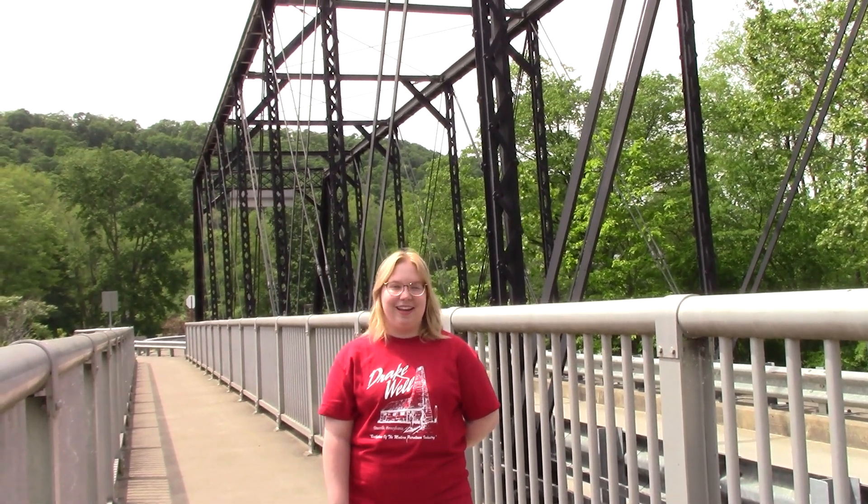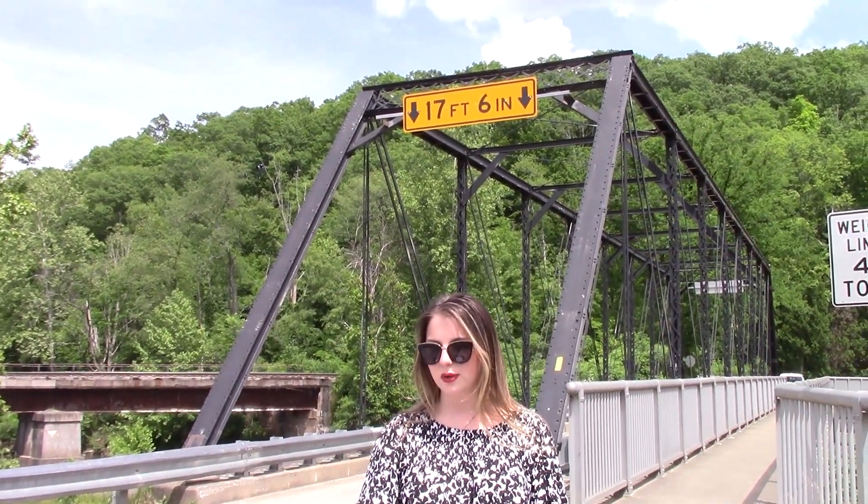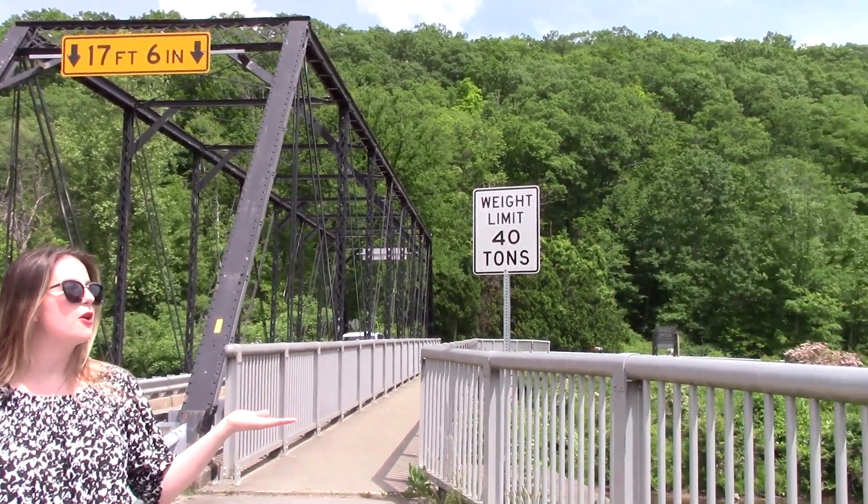Hello and welcome back to another Drakewell 360. Thank you so much for joining us. Today we'll be exploring the Jersey Bridge, which is located on Drakewell Road in Cherry Tree Township, PA, where it crosses Oil Creek and leads to Museum Lane in our park.